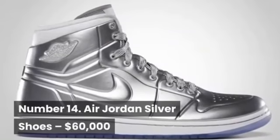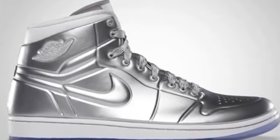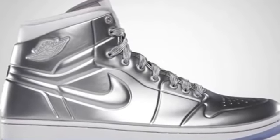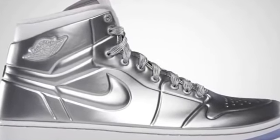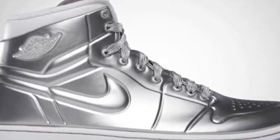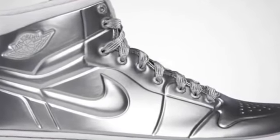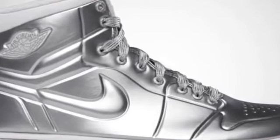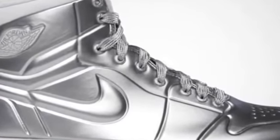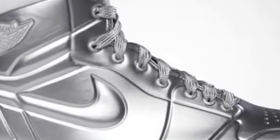Number 14: Air Jordan Silver Shoes, $60,000. While Air Jordans are well-known sneakers which have been hugely popular since Nike introduced them in 1985, this pair is unique and incredibly rare. These particular Air Jordans are vintage shoes which have been signed by Michael Jordan himself. The particularly unusual thing about these sneakers is that they are made from sterling silver and weigh 10 pounds, so they won't be too comfortable.